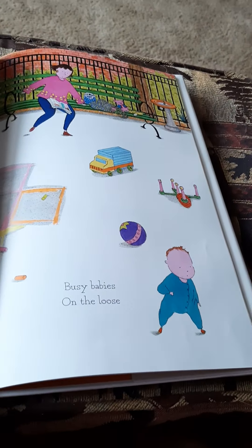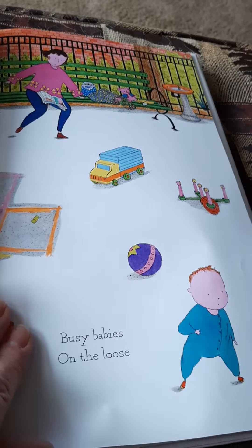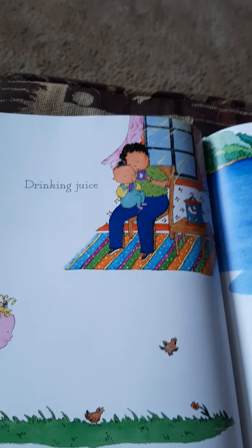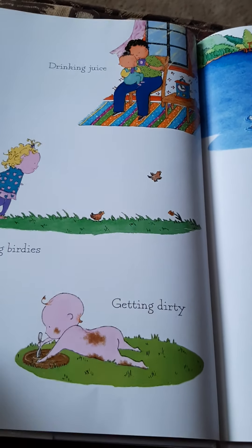Busy Babies on the loose. Oh, playing in the yard. Mama's got to keep an eye on them. You're going to have a baby girl. Drinking juice. Chasing birdies. Getting dirty.